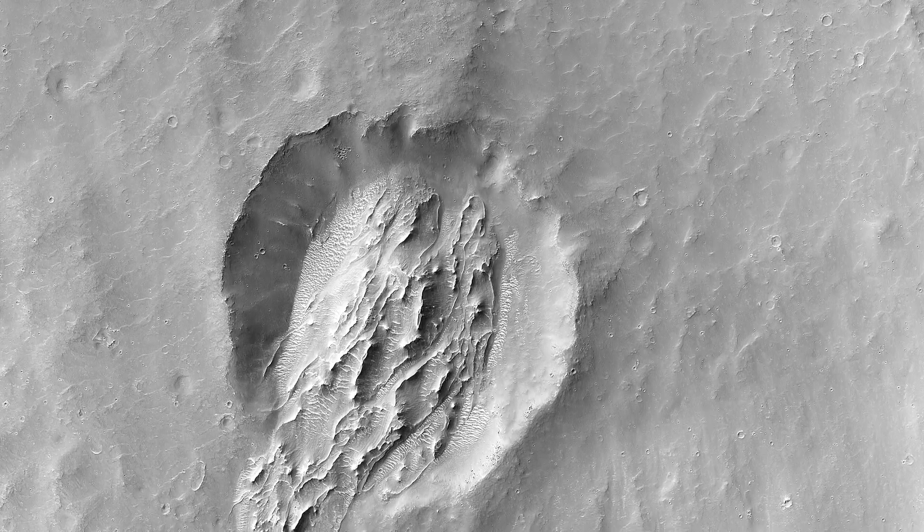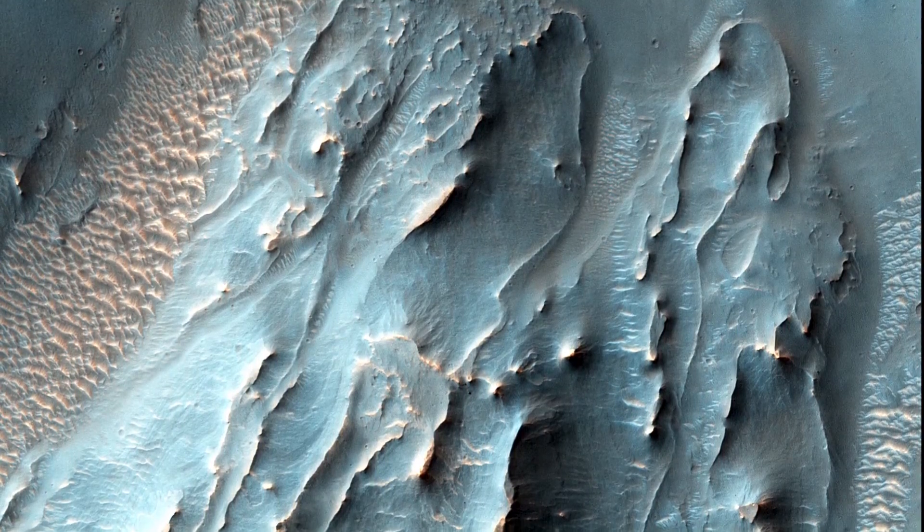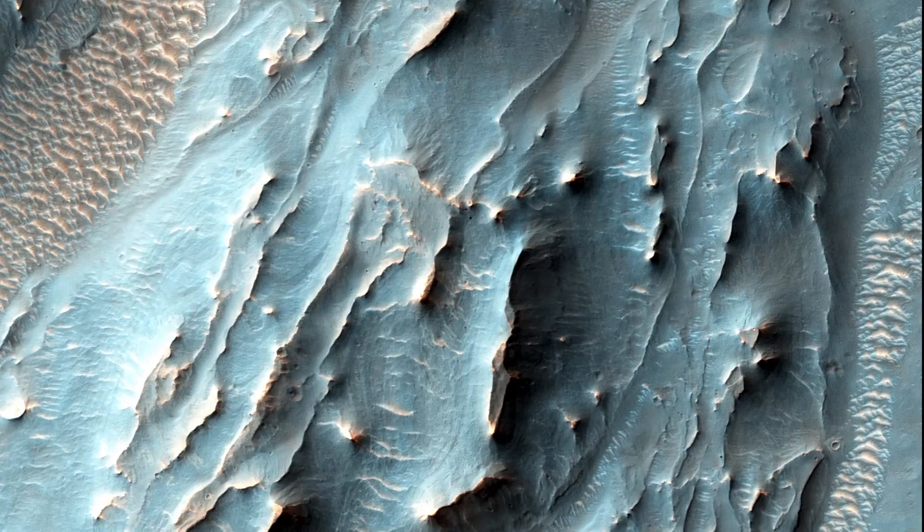The small crater, about 2 kilometers in diameter, in the middle of the image, is filled with an enigmatic deposit that appears to have flowed into the crater from the south.